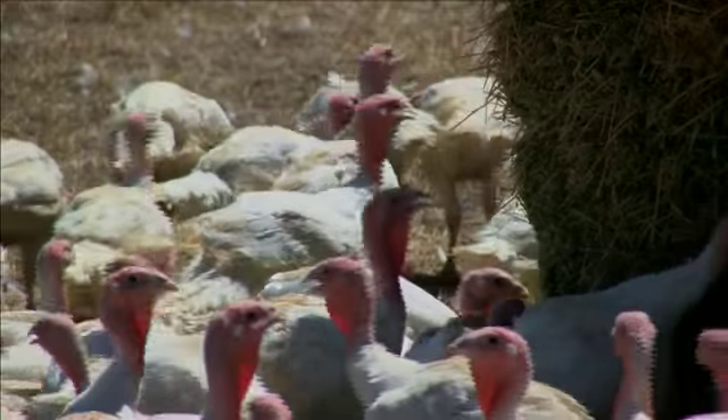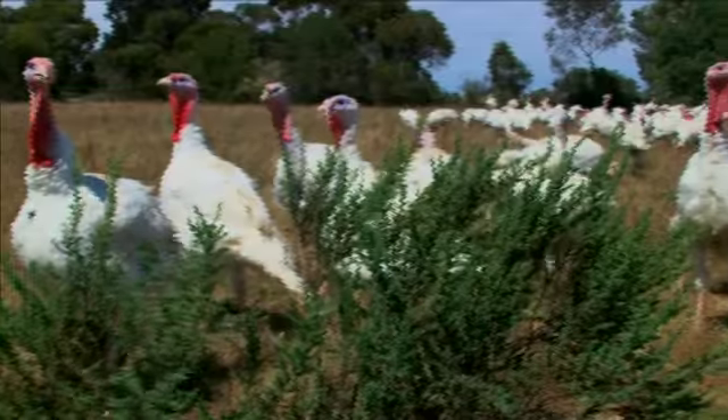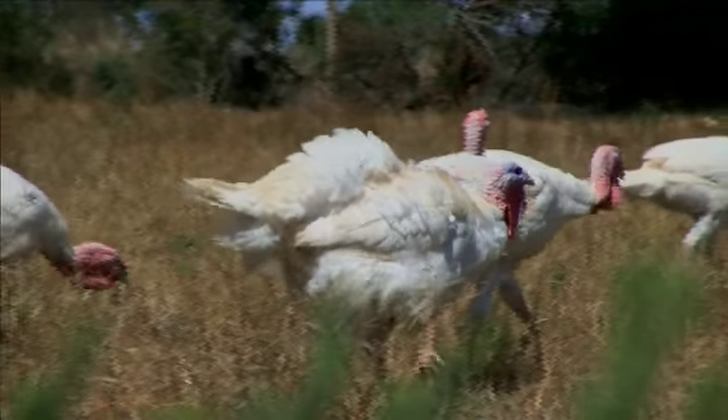As you can see, being free to roam around certainly keeps these turkeys happy, and if you're a turkey at Almond Grove, forget that story about plain old table scraps. All of the feed we grow on the property is organic, and our wheat is organic — the feed that we use is locally sourced.